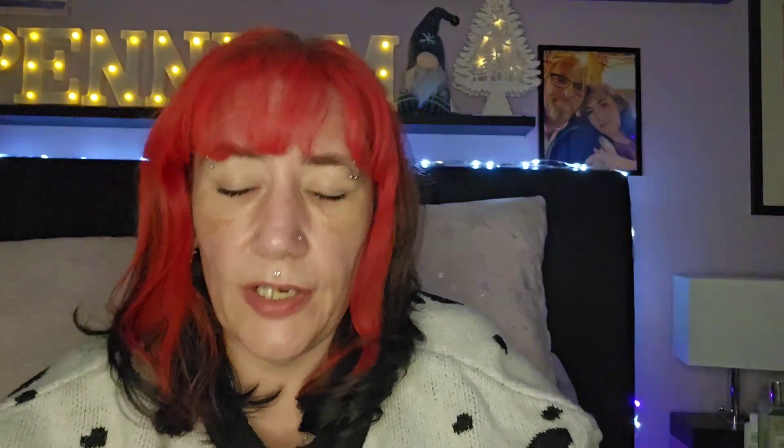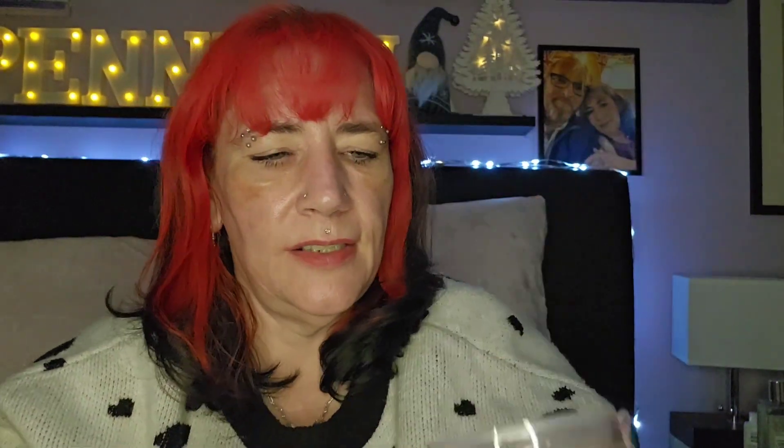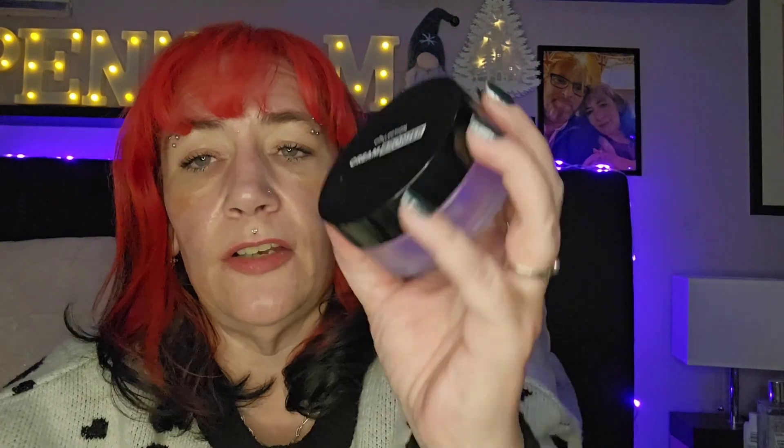Then I decided I wanted to try a new makeup brand — Collection — it's an affordable brand. I was desperate to try this cream bronzer; I think it was £8.99. Apparently it's a dupe of Charlotte Tilbury, though I'm not certain because I don't have that one. Let's build it up — oh, it feels lovely! You can't see it very well on camera but I'm going to do a testing new makeup video and this will all be in there.